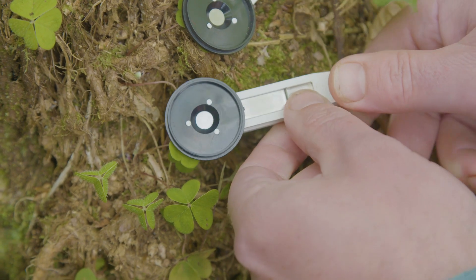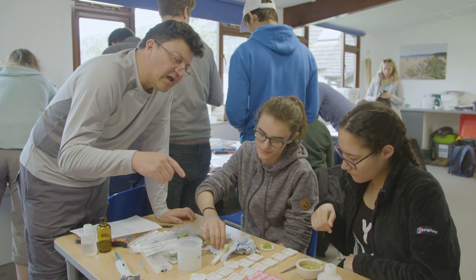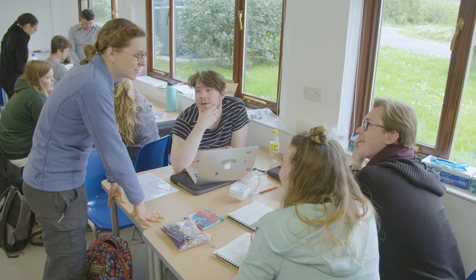A lot of skills that we've been learning this week are linked into our accreditation by the Royal Society of Biology. They put down a list of skills that they think graduates should have and we're using this opportunity to give the students those skills.